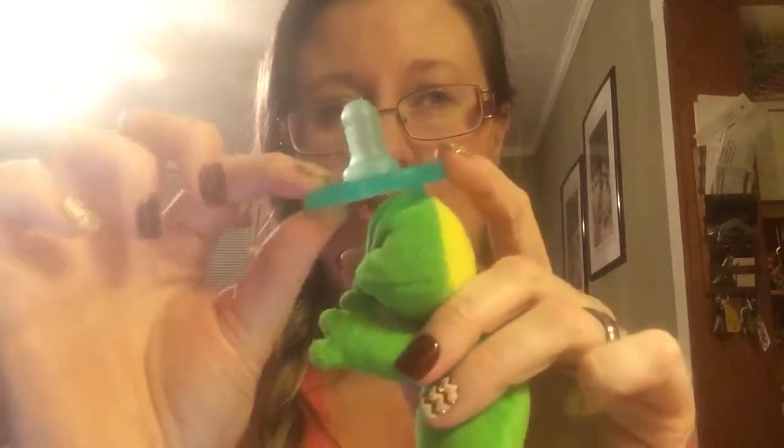Next are the Wubbanubs — I'm sure everybody has these. This is the only one I could pry away from my daughter. We've got the pig with flowers, a caterpillar, a fox — there are just so many of them. Anna Claire loves to chew on stuffed animals, so most times she just chews on the stuffed animal part. Very rarely does she actually use it as a pacifier, but it does what a pacifier should do — it pacifies her and makes her happy.